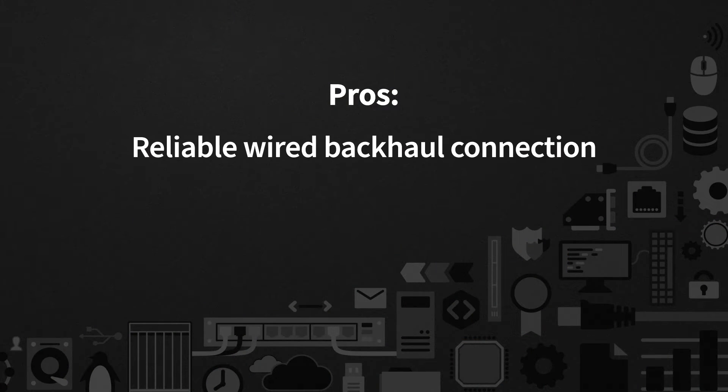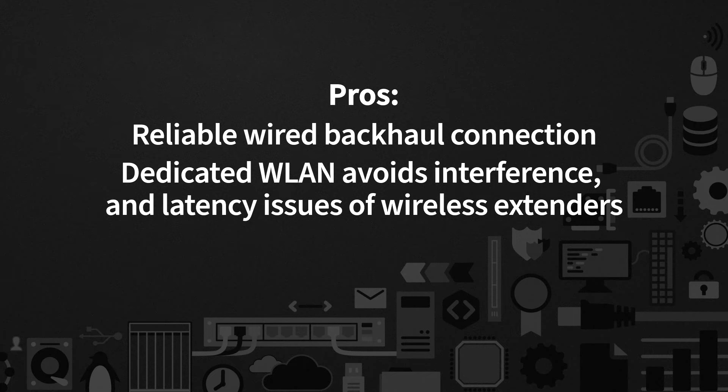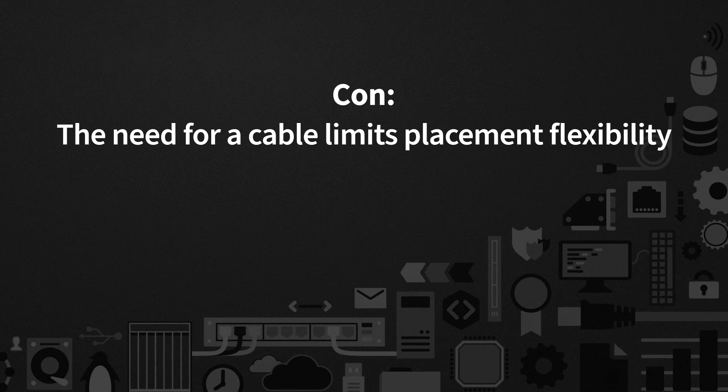Pros of wireless extenders: no need for a wired network connection and coverage in existing dead spots. Cons: additional throughput and latency issues and potential interference challenges. A device that connects using a wired connection and creates a new Wi-Fi network is known as a wireless access point, or WAP — sometimes referred to as a wired extender. The fundamental difference is that WAPs use a wired backhaul to create a new WLAN, which generally provides more throughput and reliability and minimizes congestion and interference. The downside: you must run a cable, which isn't always practical.